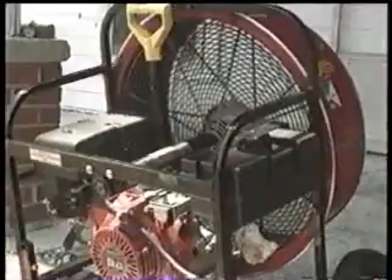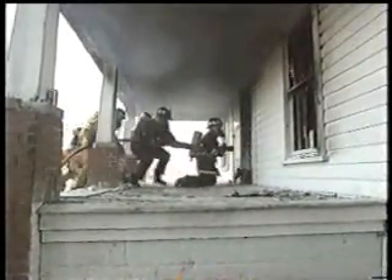Positive pressure ventilation has already saved a lot of lives — not only in the fire service, but also the victims and the people we're going out there to protect. There are a lot of countries not yet using it, but it is the wave of the future. Once they try it, they're going to like positive pressure ventilation and start using it.